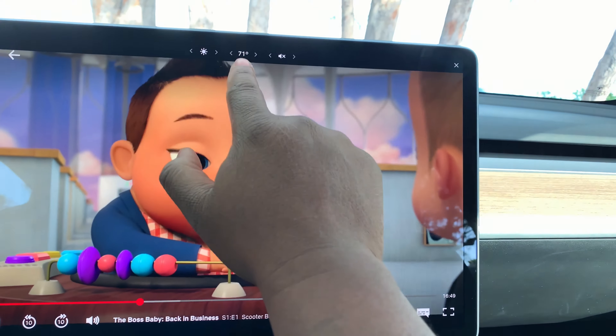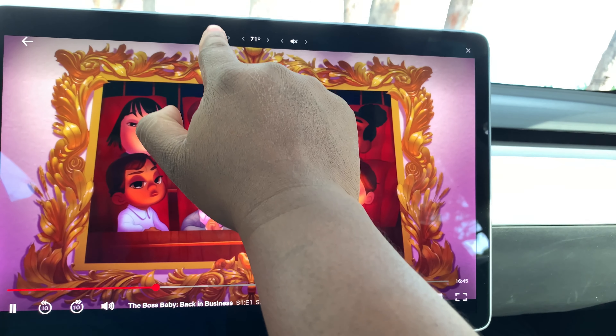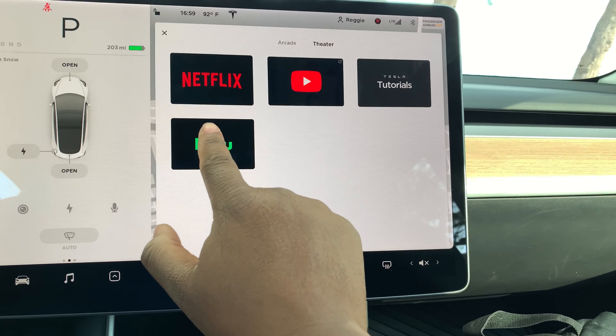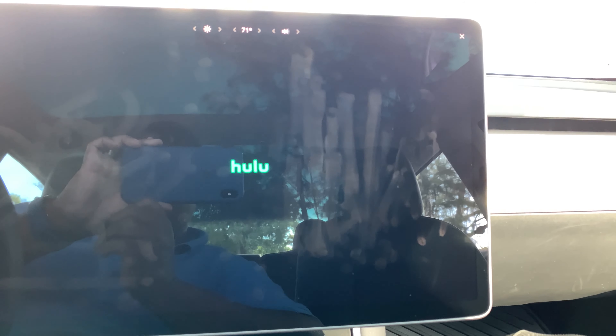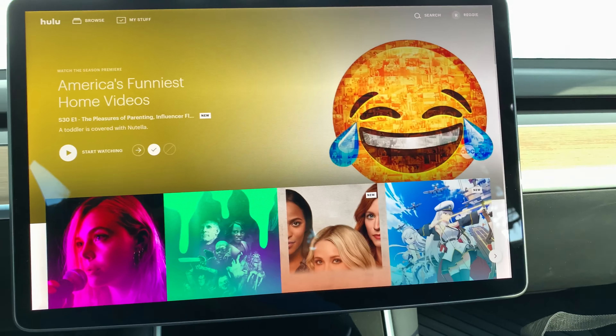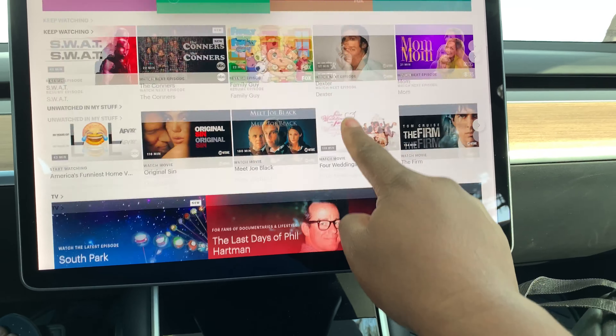When you tap on the screen while watching Netflix, you have temperature control, volume control, and a screen dimmer. Now let's check Hulu — logging into my account, and it loads fairly quickly.